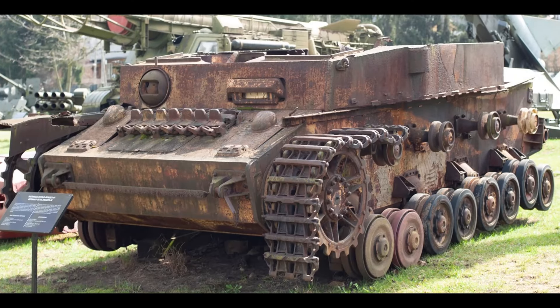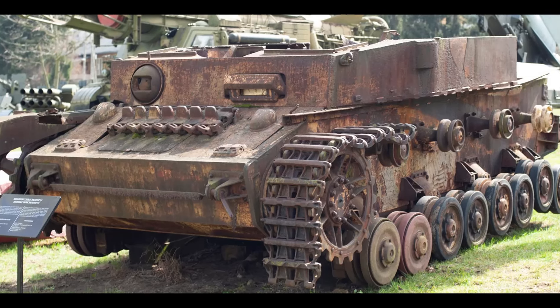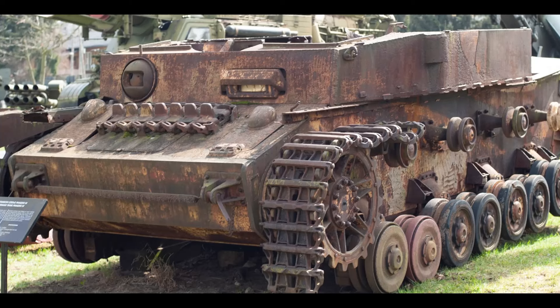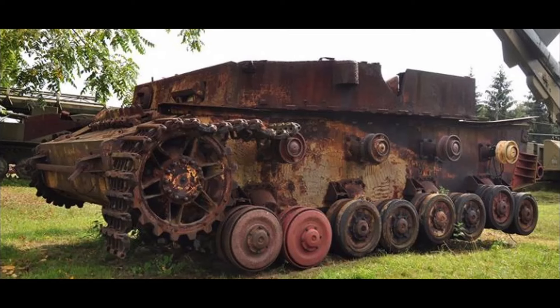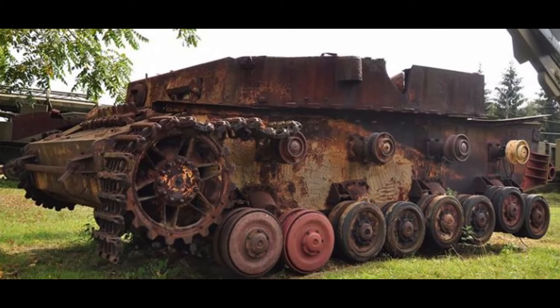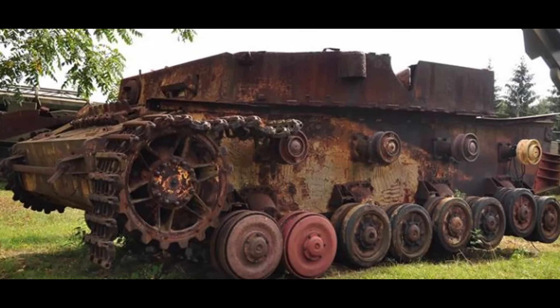The Panzer IV, introduced into service in 1937, was one of the most important German tanks used during World War II. It was known for its solid construction and adaptability to various roles on the battlefield, ranging from infantry support to armored combat. Its 75-millimeter KWK-40 gun was one of the most effective of its time, capable of penetrating enemy armor.